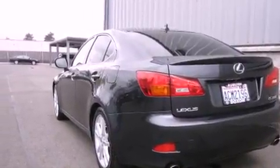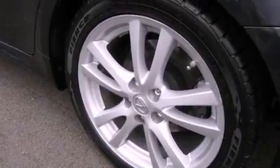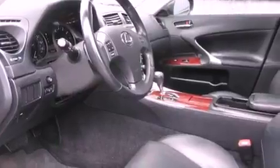Its top features include a navigation system, a power sunroof, heated seats, a low-tire pressure indicator, a premium audio system, and traction control and stability control systems.